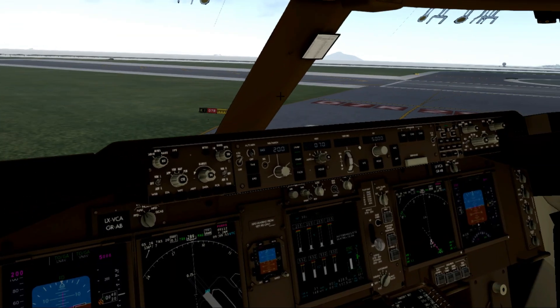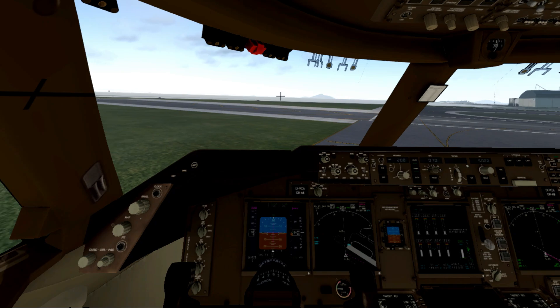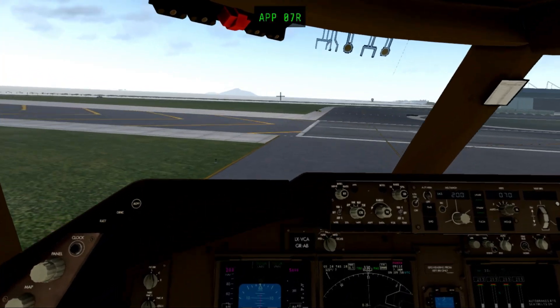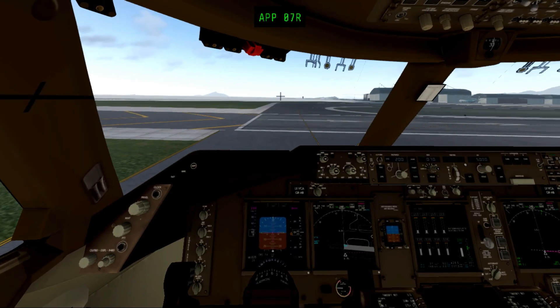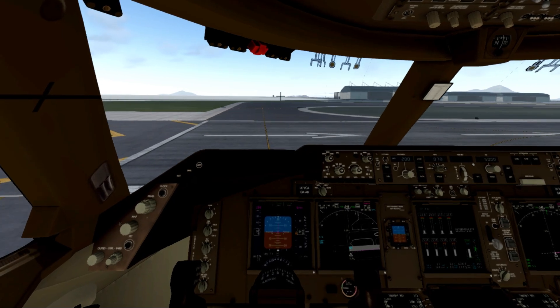On your feet. P404-31, contact your departure 124.2. Departure 124.2, ma'am. ZFD 431, sayonara. Good day, sir.